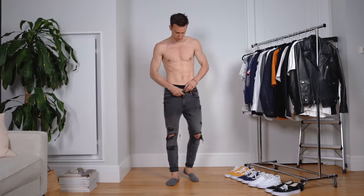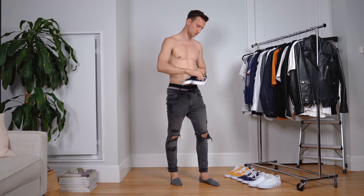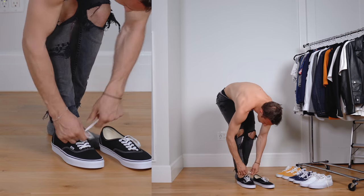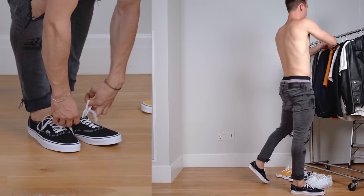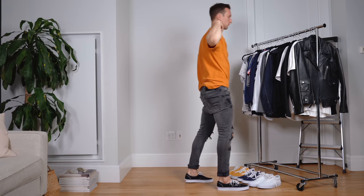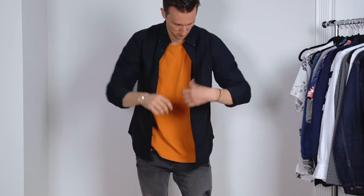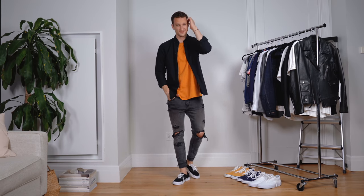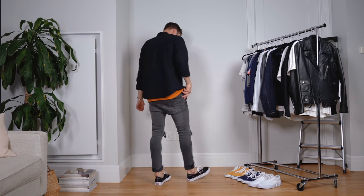For look number three, we're switching it up just a tiny bit before we really explore some different options. Here we have a pair of gray Topman jeans that are once again very ripped up and rolled up. And then we're having a little bit of fun with color — an orange t-shirt from Uniqlo underneath a black Oxford from Uniqlo that I'm wearing open. So it's really just a little bit of a pop of color rather than sticking to the black and white aesthetic, just showing you that you don't have to keep it that minimal. You can have a little bit of fun with it.